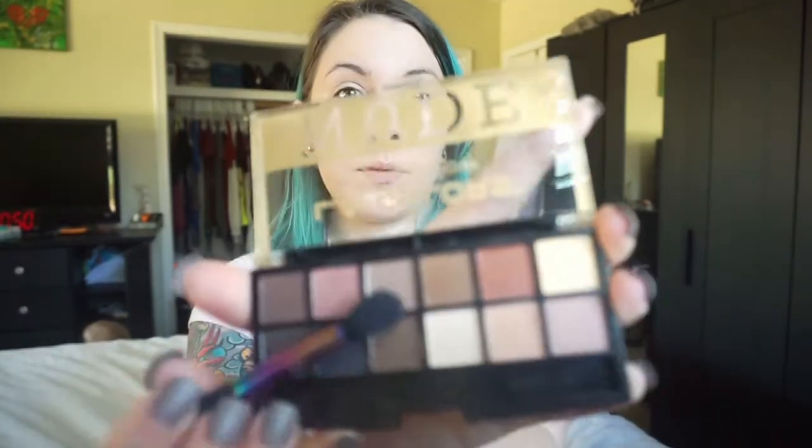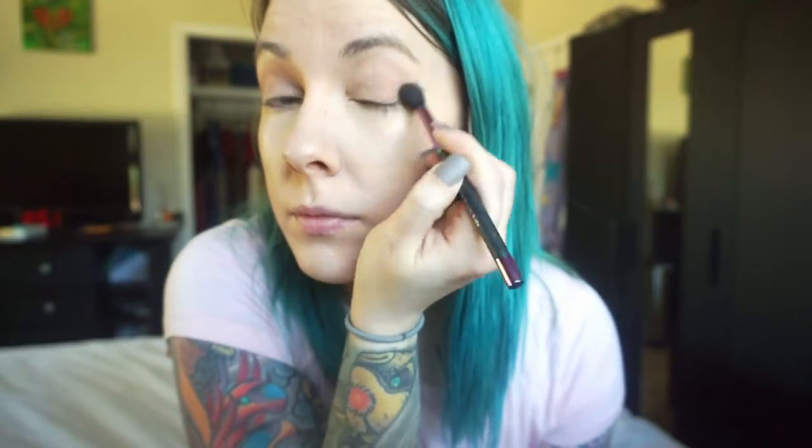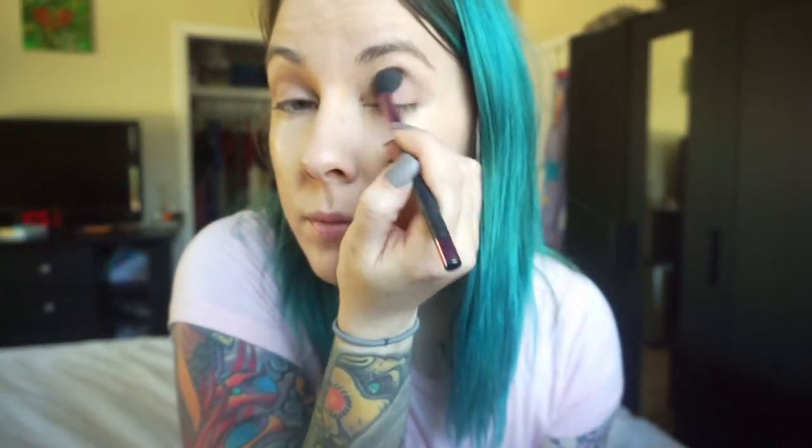Now we're going to start our eyes. This is the LA Colors Eyeshadow Palette in Nude. First I'm going to go in with a light brown matte shade — this is going to act as my transition and base color. I always like to choose a matte shade that's just a couple of tones darker than my skin tone; it helps all the other colors blend more evenly and reduces harsh lines. I'm using my Sephora crease brush and putting it on about the outer third of the eyelid and up into the crease.